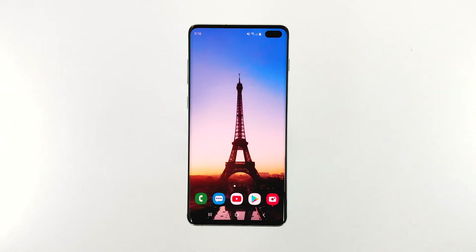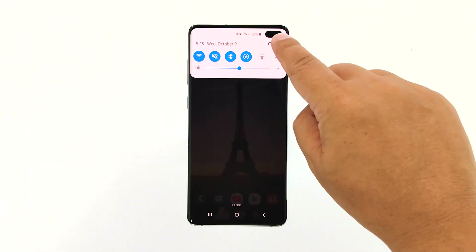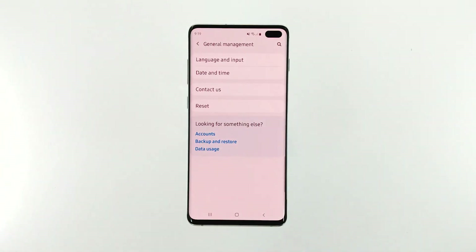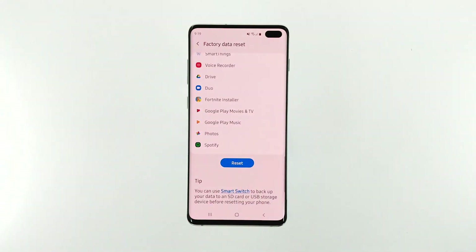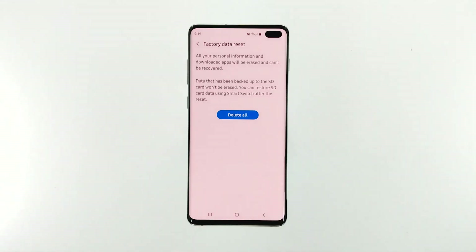Follow these steps to factory reset your phone: swipe down from the top of the screen and tap the settings icon. Find and tap general management. Touch reset. Tap factory data reset. Scroll down to the bottom of the screen and tap reset. If prompted, enter your PIN, password, or pattern. Finally, tap delete all.